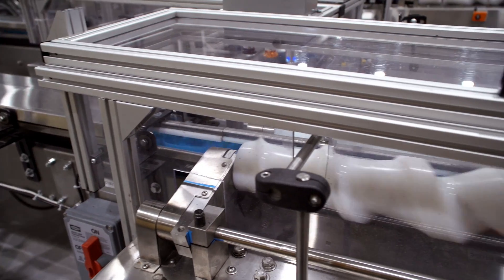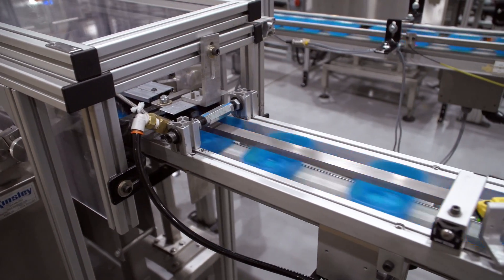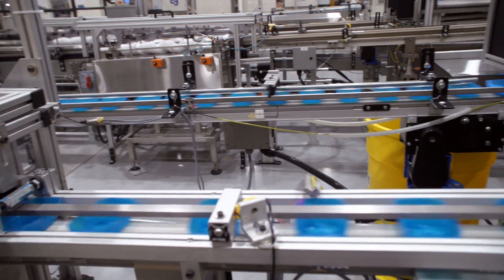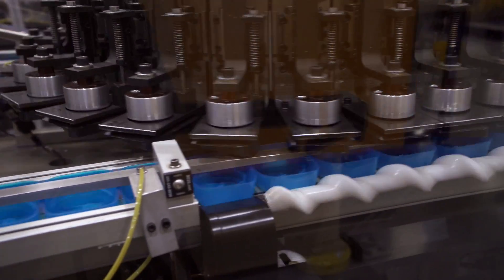On the way, the parts are reoriented through a special feed screw to properly orient with the lining machine. We ensure perfect alignment and orientation of the parts to the lining machine using more of the specialized feed screws.